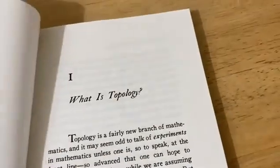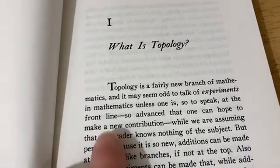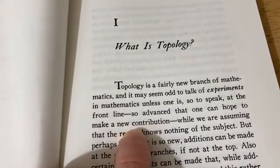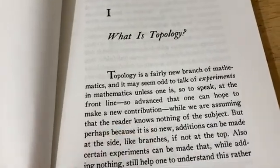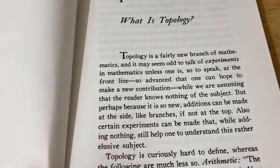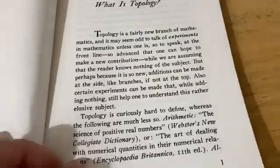Experiments in Topology. It says here: topology is a fairly new branch of mathematics and it may seem odd to talk of experiments in mathematics unless one is, so to speak, at the front line — so advanced that one can hope to make a new contribution while assuming the reader knows nothing of the subject. But perhaps because it is so new, additions can be made at the side, like branches if not at the top. Also, certain experiments can be made that, while adding nothing, still help one to understand this rather elusive subject.